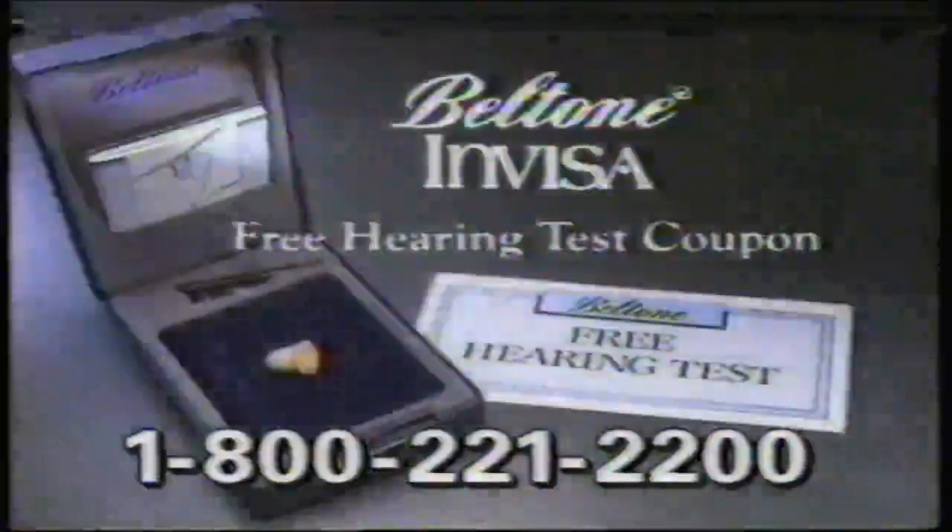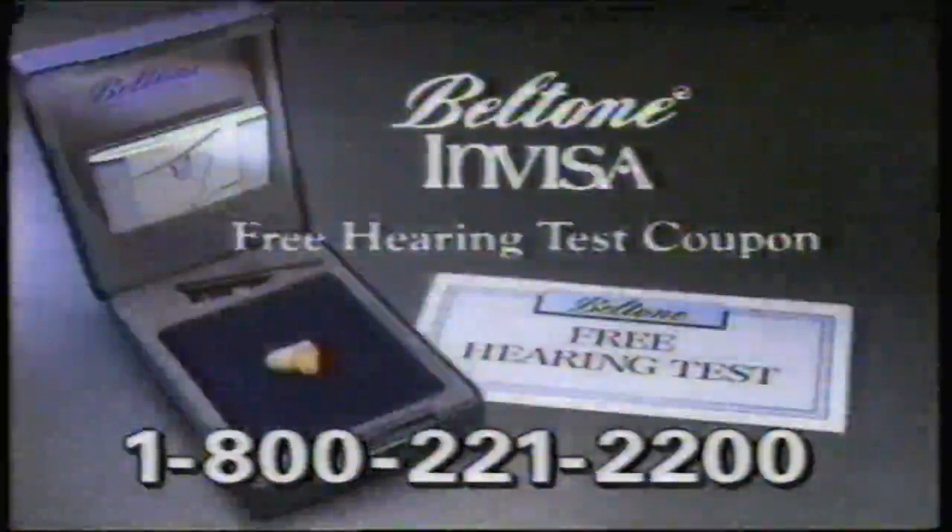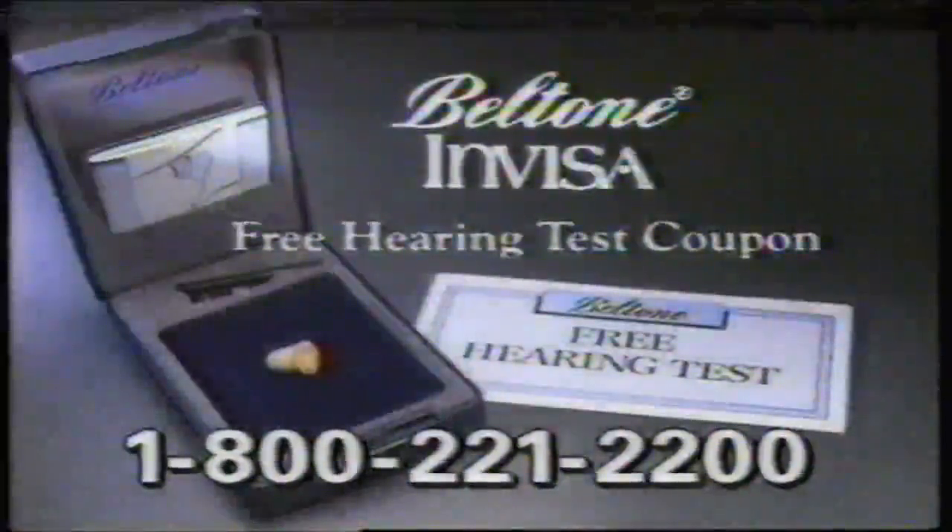Call 1-800-221-2200 to learn where you can see the new Beltone InVisa and get a coupon for a free hearing test. Call now. That's 1-800-221-2200.